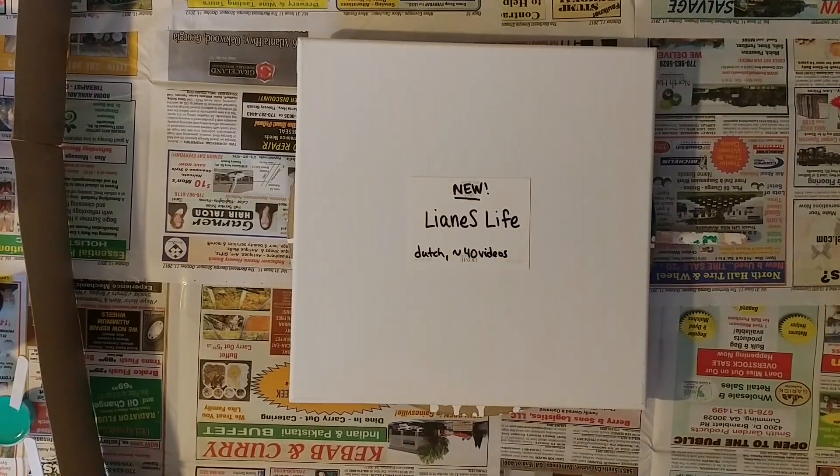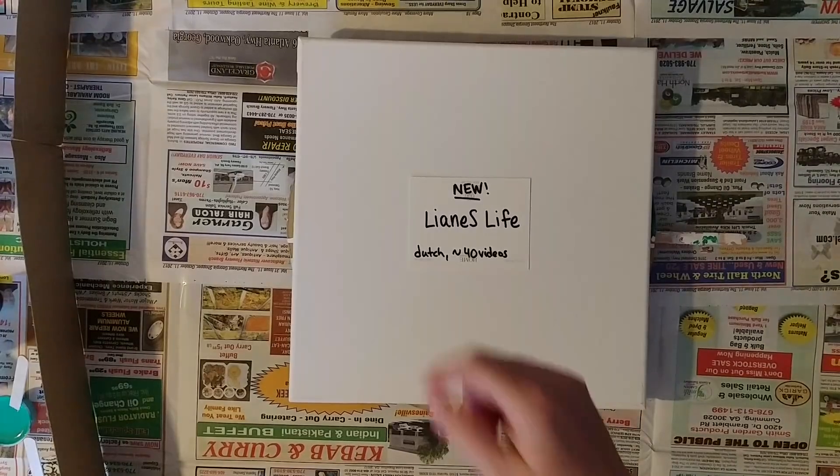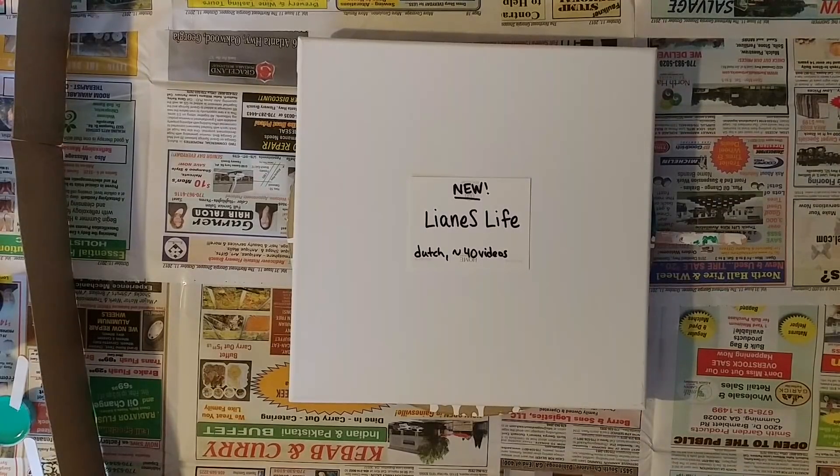One other thing I wanted to tell you about is this lady — Leanne's Life is the name of her YouTube channel. She just started maybe two months ago and she has about 40 videos. She is Dutch and she only speaks Dutch on her videos, but she's worth looking at whether you speak Dutch or not. I don't understand Dutch unfortunately, even though I am half Dutch.